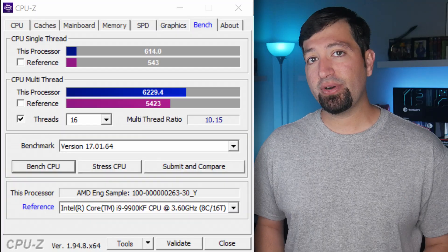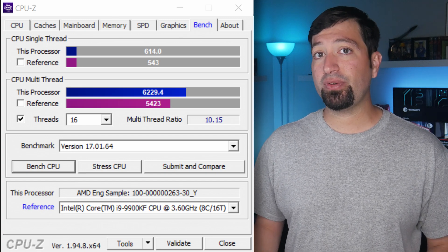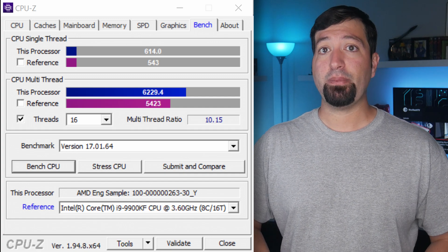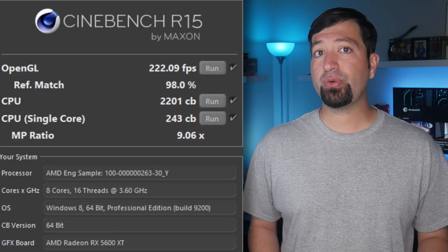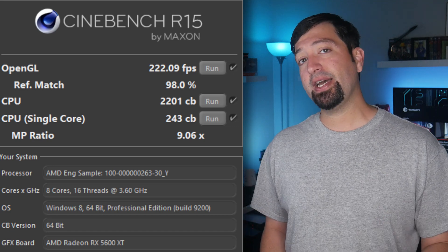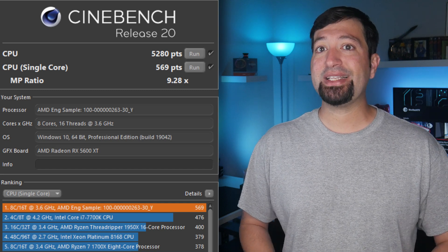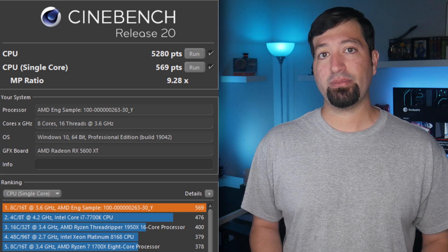In terms of performance, the AMD Ryzen 7 5700G Cezanne Zen 3 APU scores 614 points in single-core and 6229.4 points in multi-core in the CPU-Z benchmark. In Cinebench R15, the same APU scored around 243 points in single-core and 2201 points in multi-core. Finally, in Cinebench R20, the APU scored 569 points in single-core and 5,280 points in multi-core.